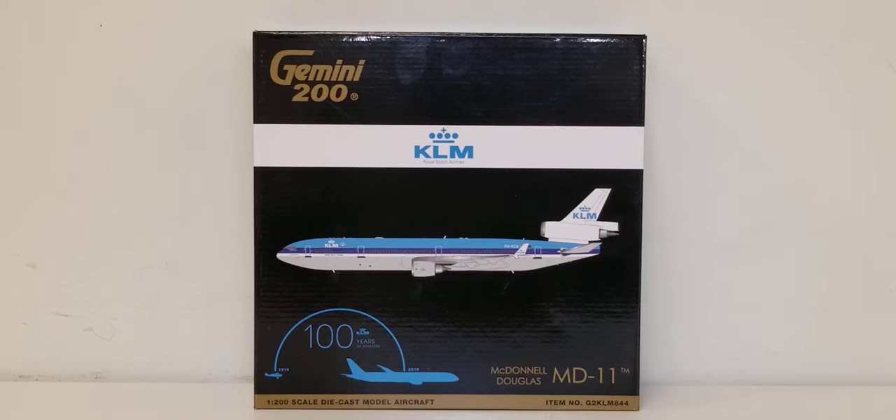Before I go into details about this vintage aircraft model, please allow me to share some information about the history of KLM Royal Dutch Airlines and how they came about, and are still operating strongly after over 100 years. KLM Royal Dutch Airlines is a Dutch-based airline founded on October 7, 1919, as one of the first commercial airline companies, officially commencing operations on May 17, 1920. Their first inaugural flight was from London Croydon Airport to Amsterdam using a leased de Havilland DH-16 commercial biplane.